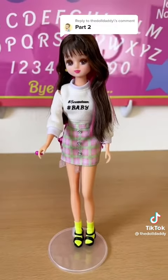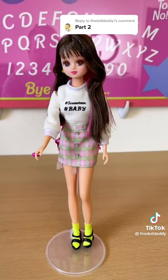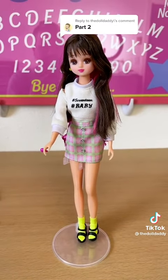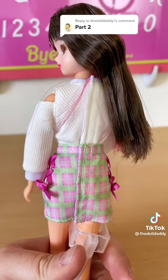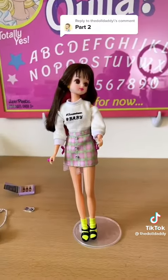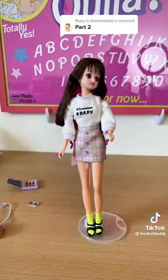Her knees are not articulated — I didn't realize that they don't bend, so I don't know if that's just with the teen dolls or if I just got a weird knockoff or something, but she looks legit. The outfit is separate pieces and held together with velcro. She kind of has dollar store articulation, except that her arms can bend even though her legs can't.